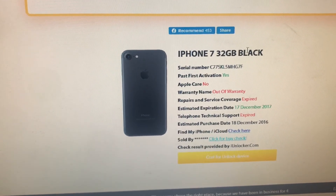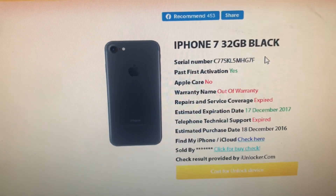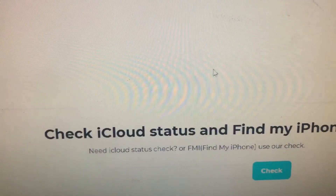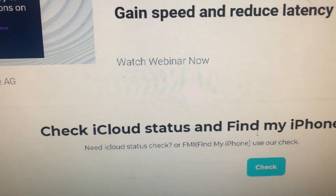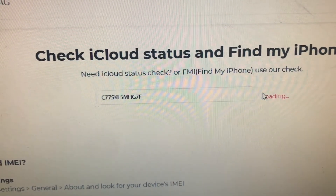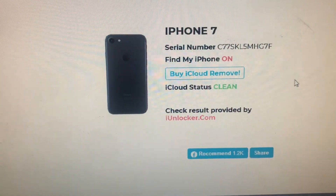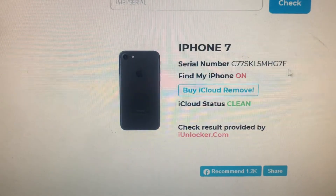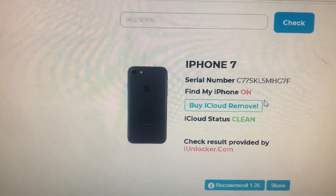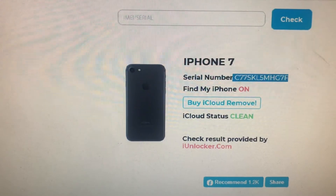If you click where it says 'Check for iCloud' — let me back out for a second because we need that serial number. It says iCloud status is clean, and the serial number shows Find My iPhone is on. So this particular phone is iCloud locked. Let me copy the serial number this time to do it again.